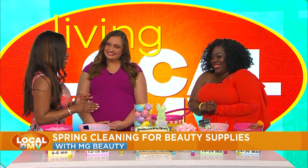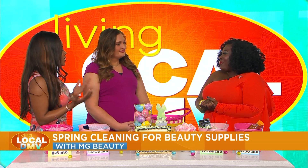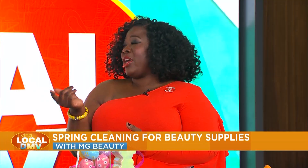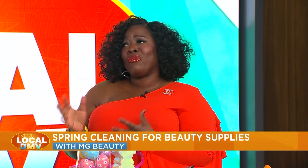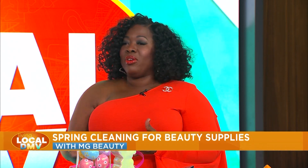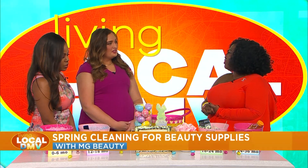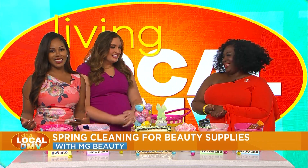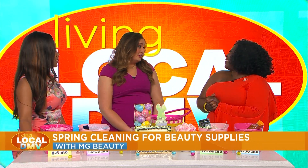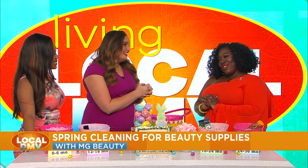If you hold on to products too long, you definitely run the risk of eye infections, skin rashes, and longer-term acne or skin irritations. That applies to body washes too. It's not just about expiration — it's about keeping bacteria at bay. Overall, spring is a perfect time to do this kind of cleanup.